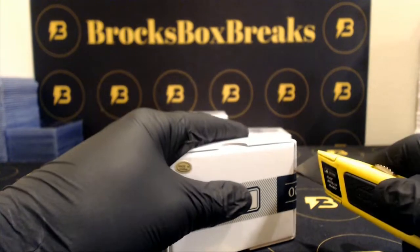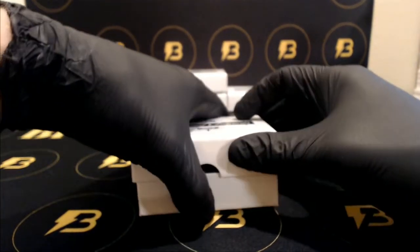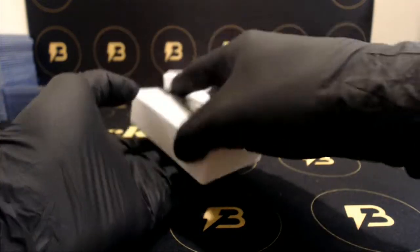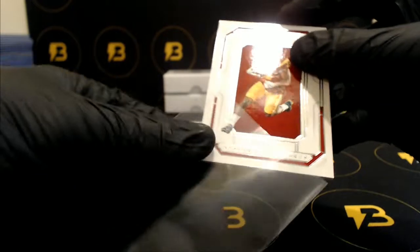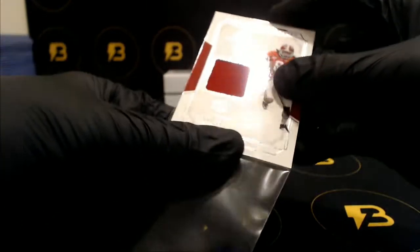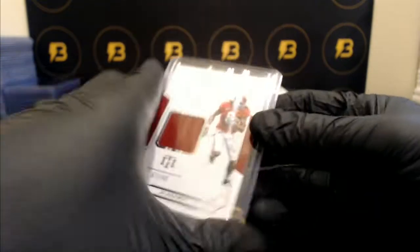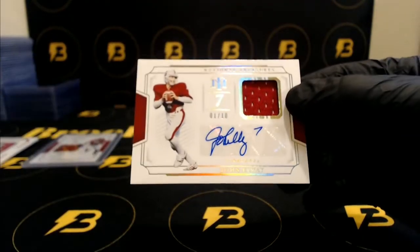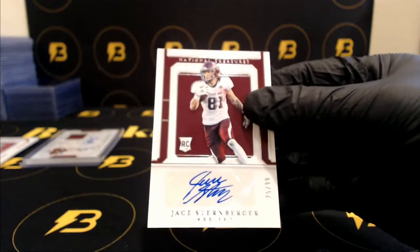Alright, here we go guys, good luck, some good-looking stuff this year. To 99, we're gonna start off with JuJu Smith-Schuster going to the Steelers. 49, DJ Moore for the Panthers. Jones going out to the Falcons, to 99. Next up, very nice — John Elway, one of ten, going out to the Broncos. Nice hits.